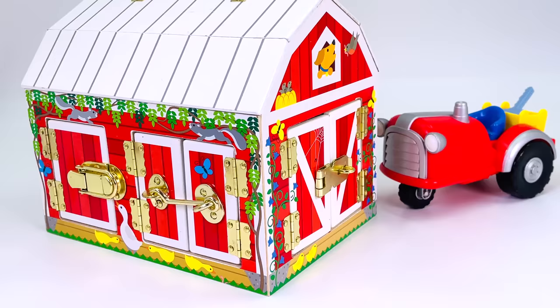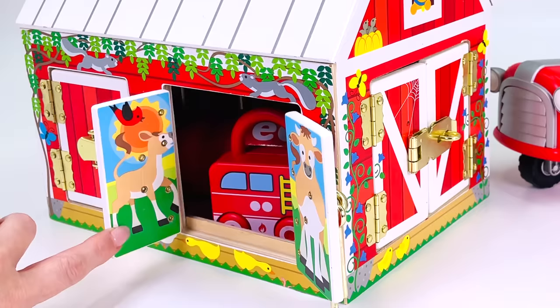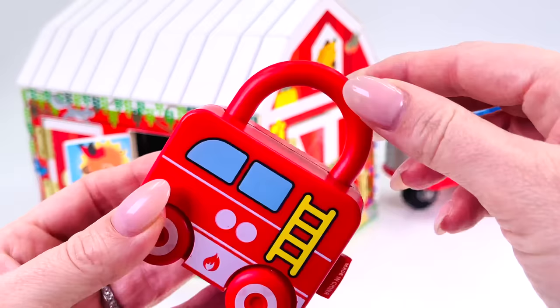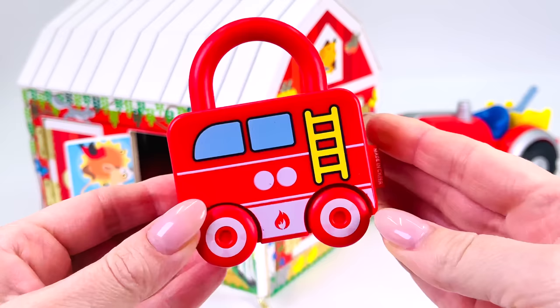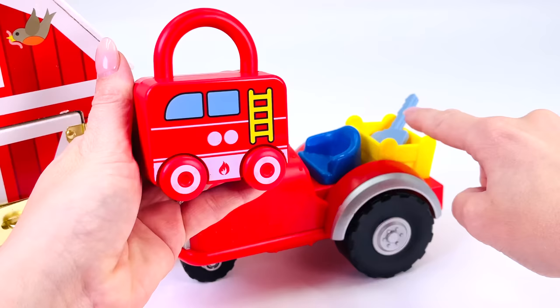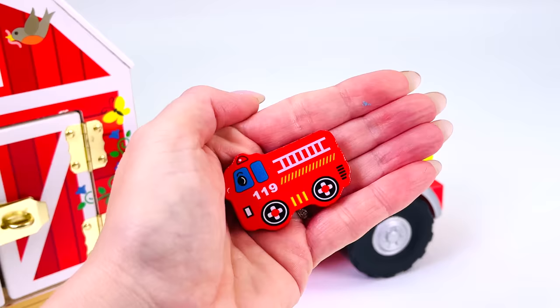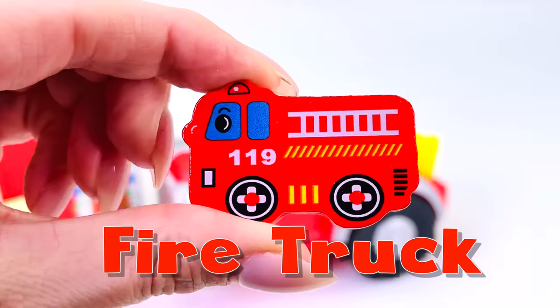There's a barn. Which door shall we open first? I see something — it's a little red fire engine with a lock. But where's the key? Let's go find it. Over here on the tractor, at the back. Yes, I found it. Let's see if it opens the lock. It does, and we have another puzzle piece — a red fire truck. Let's go put it back in the puzzle.